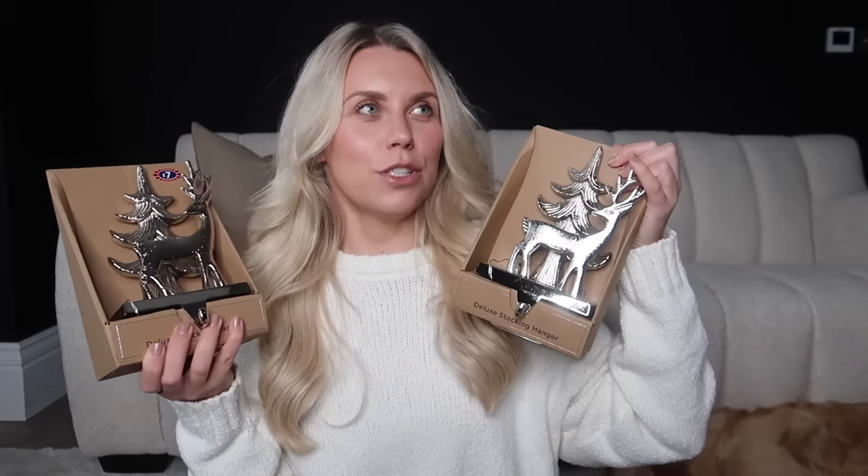I also picked up these deluxe stocking hangers — I think I already have one with a paw print for Barney's stocking. I've got two for Tom and me to pop on the mantelpiece, which is exciting because it's the first year we've had a mantelpiece! I do want to put some kind of garland on there too, so I'm not 100% sure if we'll use those — you'll see in the upcoming video what I end up doing.